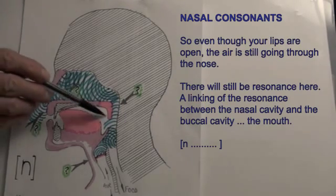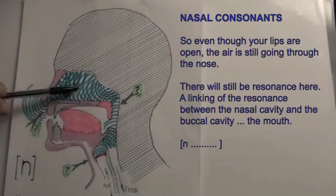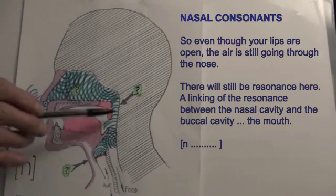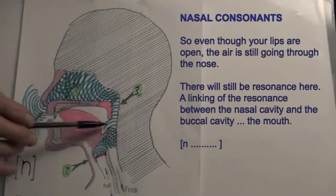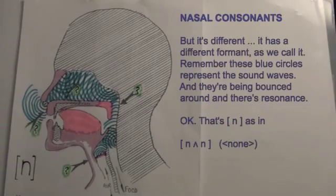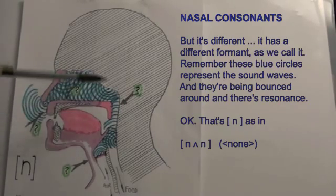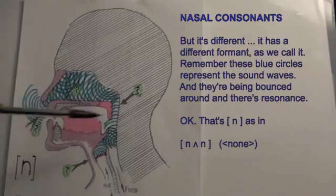So even though your lips are open, the air is still going through the nose. There will still be resonance — a linking of the resonance between the nasal cavity and the buccal cavity, the mouth. But it's different; there's a different formant. These blue circles represent the sound waves being bounced around with resonance. That's N as in 'none.'